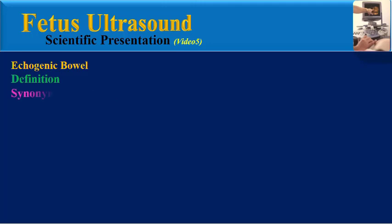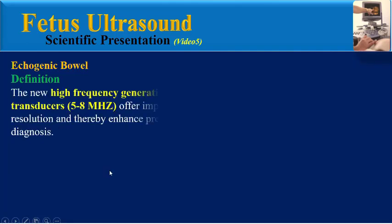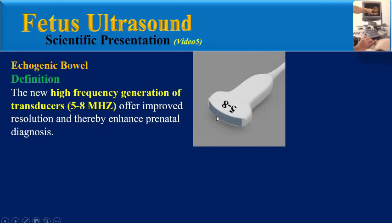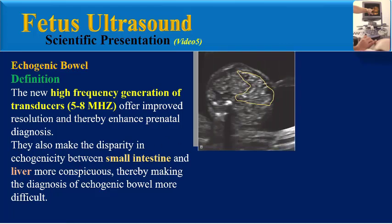There is a synonym for echogenic bowel: echogenic small intestine. On second trimester ultrasound imaging, the fetal liver, lung, bowel, and bone demonstrate increasing echogenicity in that order. The new high-frequency generation of transducers offers improved resolution and thereby enhances prenatal diagnosis, but it also makes the disparity in echogenicity between small intestine and liver more conspicuous, thereby making the diagnosis of echogenic bowel more difficult.